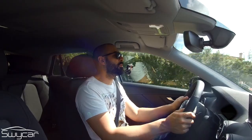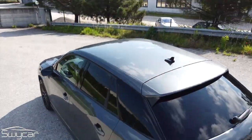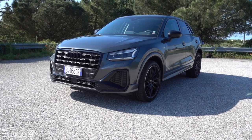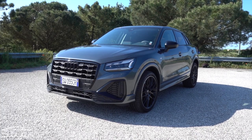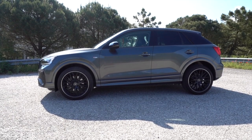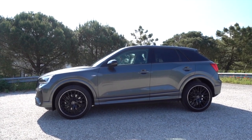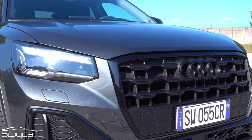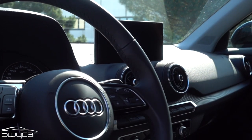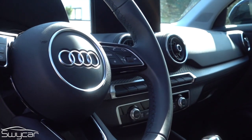L'Audi Q2 venne presentata per la prima volta al Salone di Ginevra nel 2016, pronta per essere lanciata sul mercato l'anno successivo. Sfruttando la piattaforma MQB di Volkswagen, condivisa con la Tiguan di seconda generazione, anche Audi poteva offrire il proprio SUV compatto. Inizialmente avrebbe dovuto chiamarsi Q1, dal momento che Q2 era in uso in Alfa Romeo e Maserati, ma i marchi italiani hanno poi dismesso la nomenclatura e Audi ha potuto rinominare il proprio modello. La Q2 è semplicemente figlia di un'esigenza di mercato precisa.